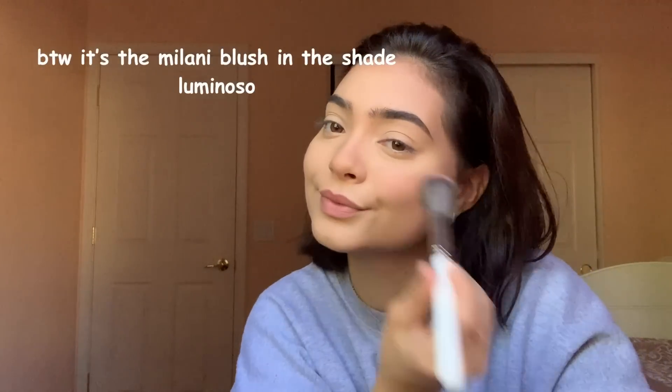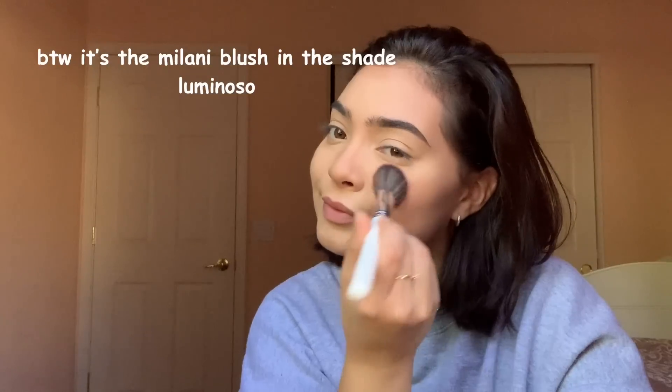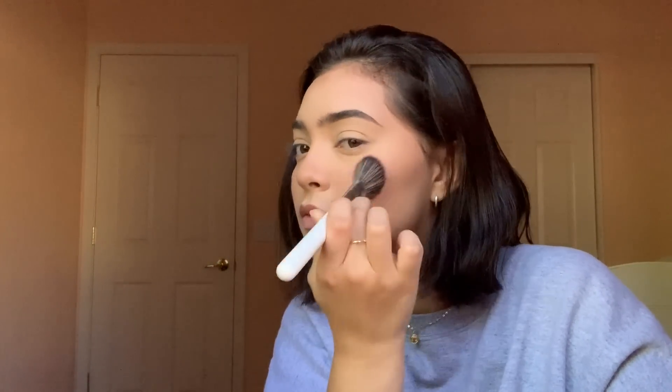After I bronze, I apply blush — it just makes you look more alive, more cute. I forgot to set my brows with the Great Lash Clear Mascara. Now I'm going to do my lashes, so I'm going to first start off by curling them.